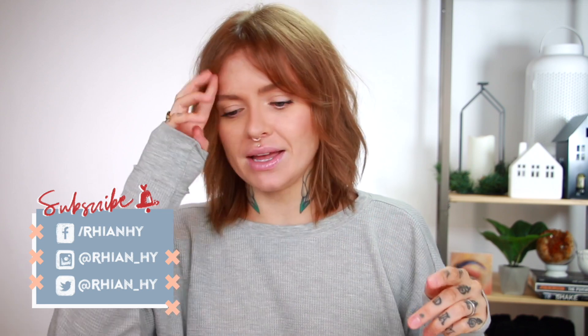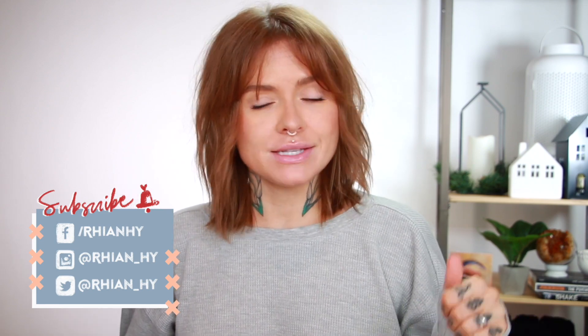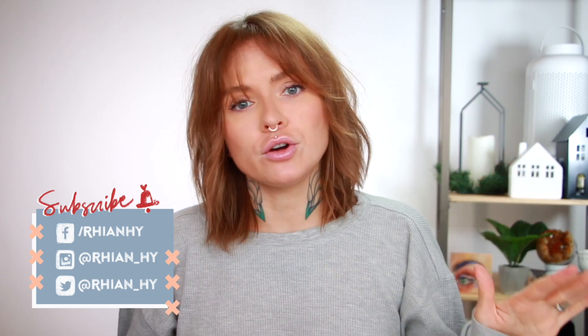Hey guys, welcome back to my channel. If you are new here, welcome — my name is Rhianne. For today's video I'm going to be showing you my last empties for the year. Hopefully this is not going to be as long as the rest of them, but I will link you to my previous two empties which weren't filmed all that long ago.